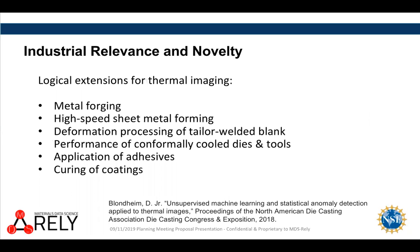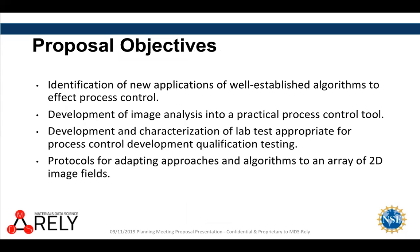The technologies where we see benefit are very broad. Metal forging local temperature makes a big difference. In high speed sheet metal deformation you get local temperature excursions that are significant and have to be controlled. Tailor welded blanks present challenges because you get large and small thermal masses that are physically in close proximity. Conformal cooling strategy for dies and tools has become much more practical with the advent of additive manufacturing — that's an area where we're starting to do some work. Exo and endothermic processes that are near room temperature are another area where you could benefit from integrating thermal imaging into process control.